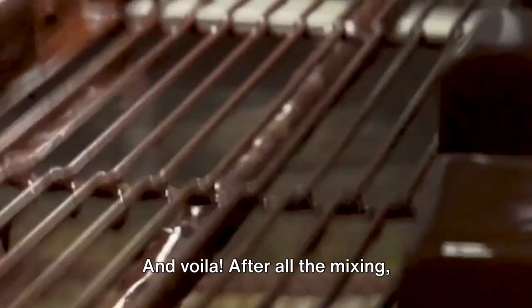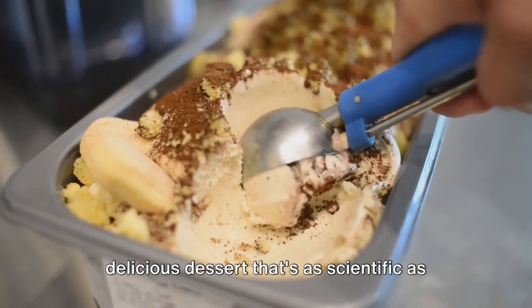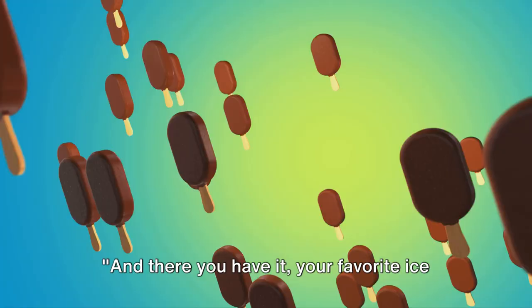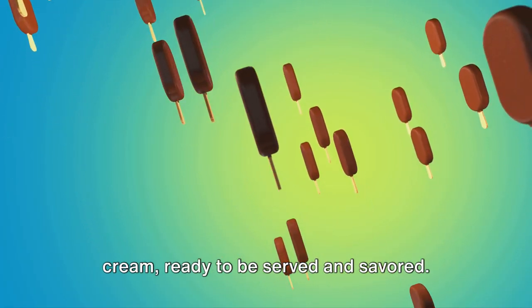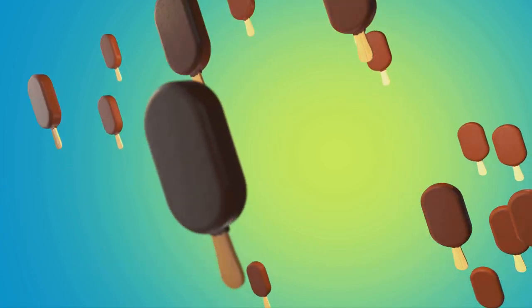And voila! After all the mixing, flavoring, and freezing, we're left with a delicious dessert that's as scientific as it is scrumptious. And there you have it — your favorite ice cream, ready to be served and savored. Next time you enjoy a scoop, remember the fascinating journey it took to get to your bowl.